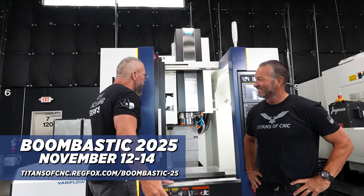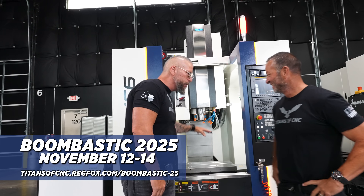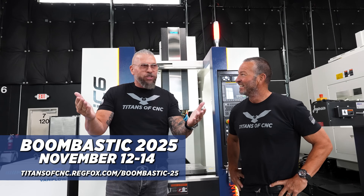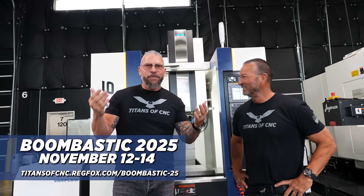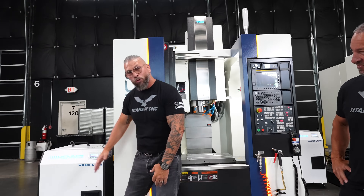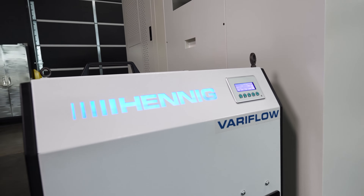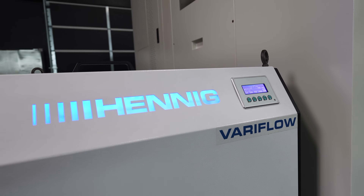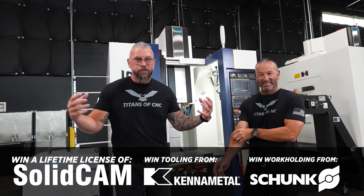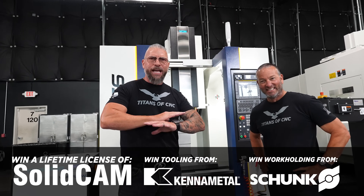Not only is it the machine, but we have other partners. YCM Alliance stepped up to help with the machine. Cloud NC — this is because of you. You contacted me and said, 'Titan, let's give away a machine,' and I'm like, this is incredible. But we also have partners like Hennig. This is the craziest high-pressure coolant system of all time — so clean, built here in the United States, outside of Chicago, Rockwood, Illinois. They're giving one of these away also. You're going to get a machine, work holding, tools, all these different things. It's going to be absolutely insane.